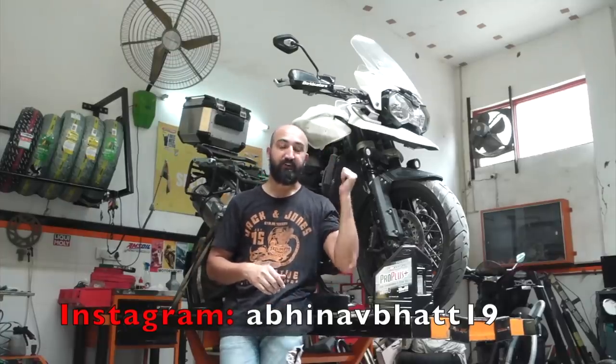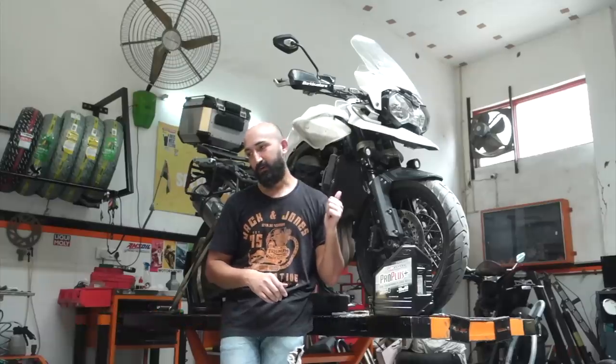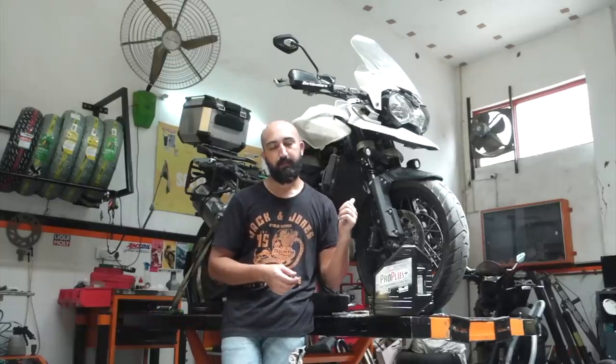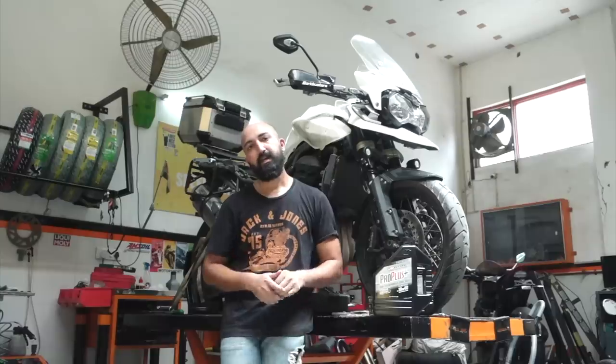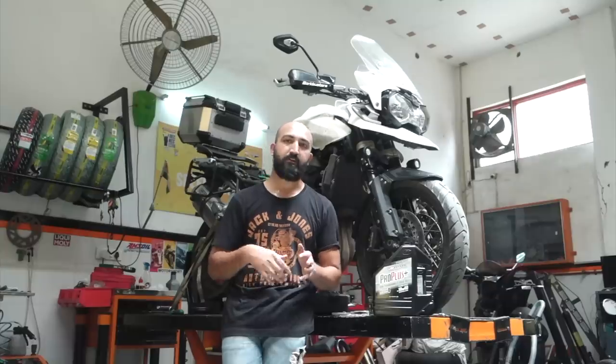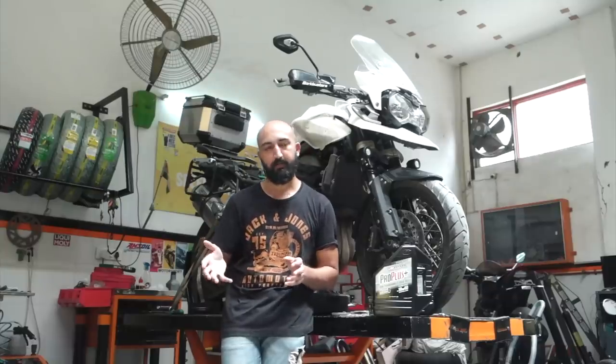Behind me is my Triumph Tiger 1200. Some of you might know this is not a new motorcycle — I just picked it up, it's pre-owned. The previous owner did about 6200 to 6300 km on it in about 2 years of ownership. This last 6 months the motorcycle was with him, he did not ride it much — it was mostly parked.